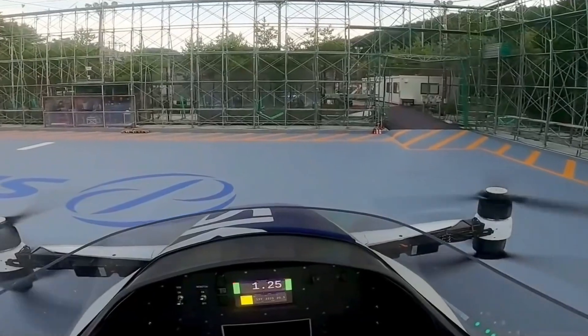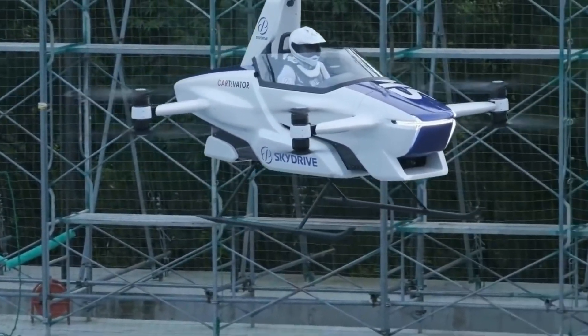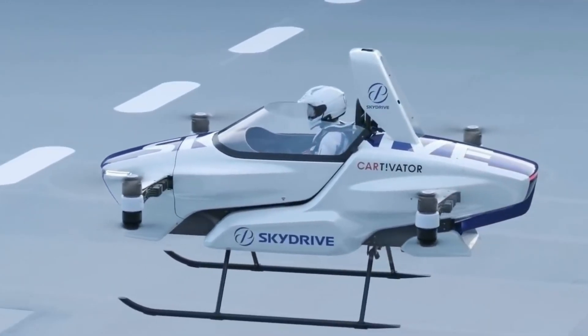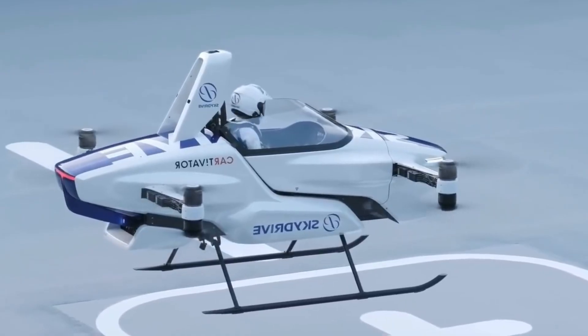Capable of hovering and cruising at low altitudes, the vehicle reaches speeds of up to 30 mph with a flight time of approximately 10 minutes, ideal for quick urban trips. Although still undergoing testing, the SkyDrive is poised for commercial launch in the near future, with anticipated pricing between $300,000 and $500,000, promising to transform the future of personal transportation.